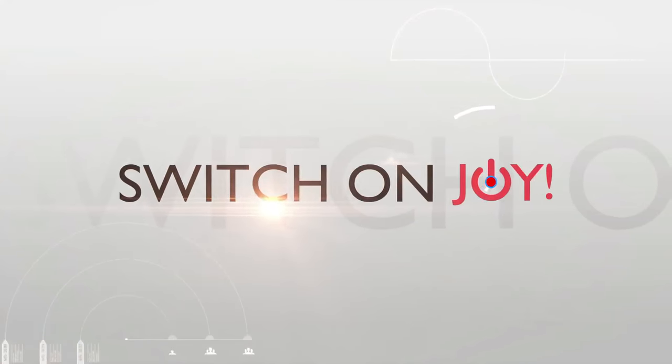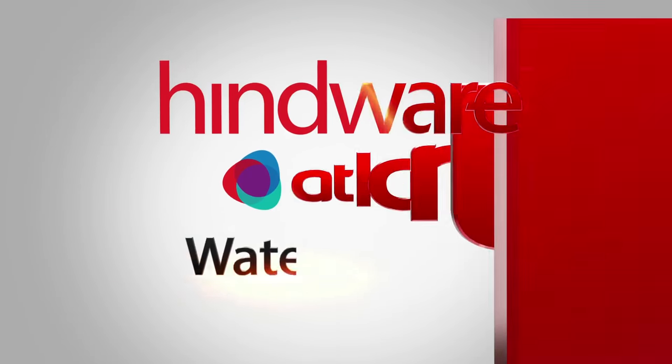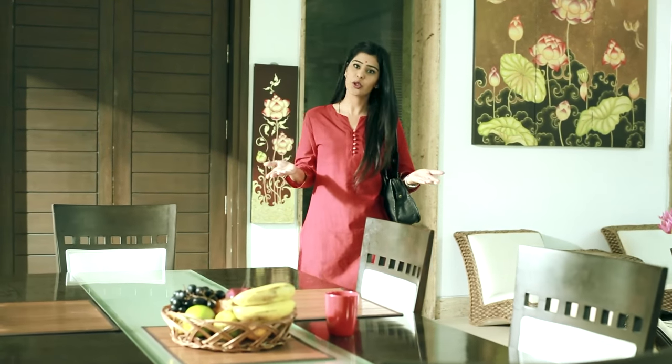No worries. Now it's time to switch on joy with technologically superior water heaters, brought to you by Hindware Atlantic. Atlantic is Europe's number one water heater company. And you know that in Europe there is so much heat, so the products that fit there will be a hit here, right? And now you will ask, what is the thing in Hindware Atlantic water heaters? Let's tell you.